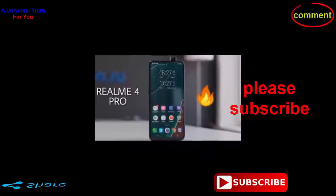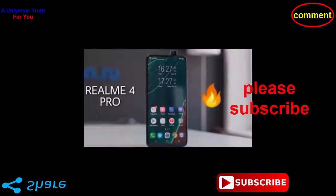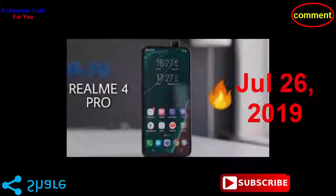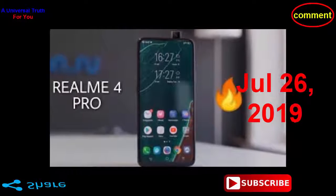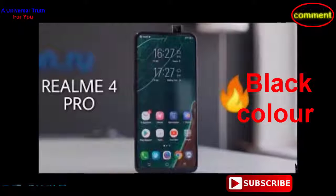Now the most important thing you need to know: the Realme 4 Pro price in India is expected to be Rs. 16,999. The Realme 4 Pro is expected to be launched on July 26, 2019. This is the 4GB RAM and 64GB internal storage variant of the Realme 4 Pro, which is expected to be available in black color.